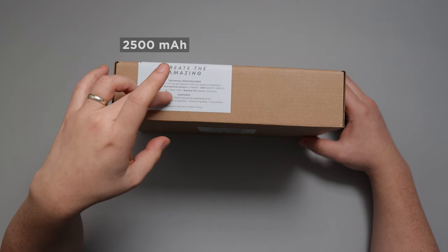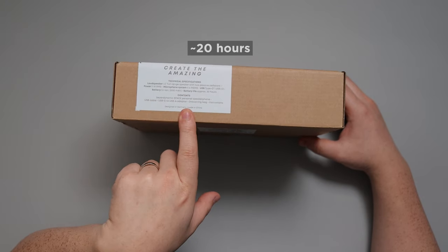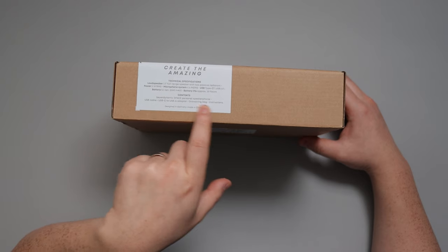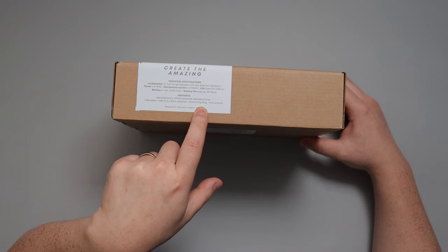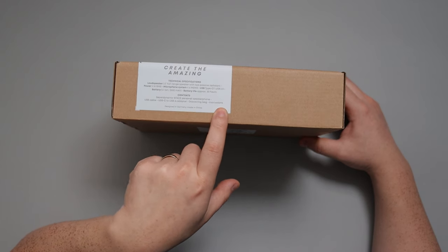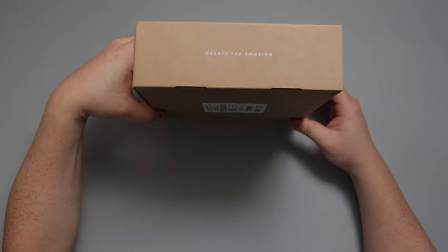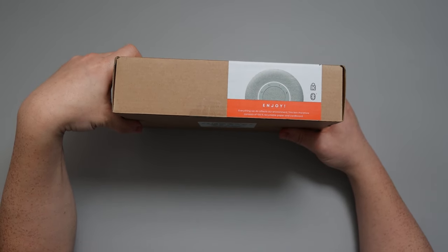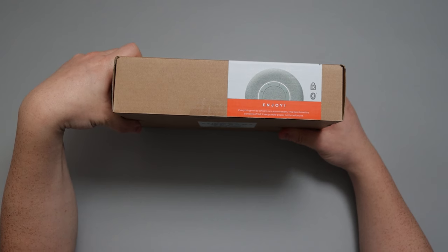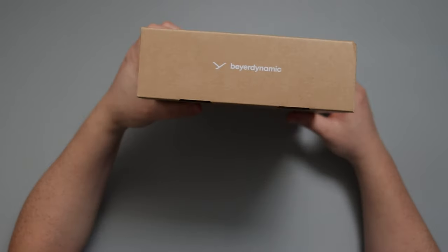The battery is lithium-ion 2500 milliamp with approximately 20 hours of battery life. The box contains the Beyerdynamic Space Personal Speakerphone along with a USB cable, USB-C to USB-A adapter, drawstring bag, and instructions. It is designed in Germany and made in China. The box consists of 100% recyclable paper and cardboard, and there's a Bluetooth mark — they are very conscious of the materials they use.